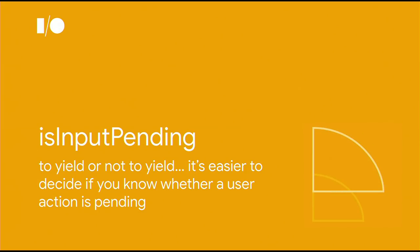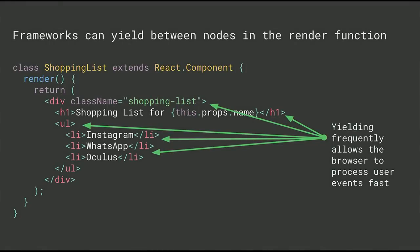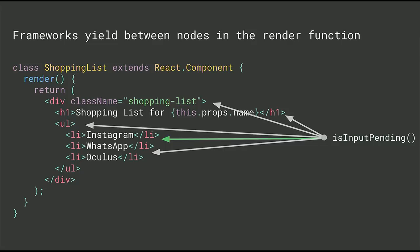The next API I'd like to talk about is IsInputPending. It's a shorter-term solution to some of the scheduling difficulties we've had — something we were able to ship quickly. It allows a framework or developer to check if a user action is pending. Remember how we told you that frameworks were experimenting with yielding between nodes of the render tree? It's a lot more efficient for them if they can check if they need to yield rather than actually yielding every time. If the framework calls IsInputPending, they can tell if their work will be user-blocking without having to yield. So instead of yielding five times, maybe they yield only once. Andrew and Nate from the Facebook team committed this code to Chromium.